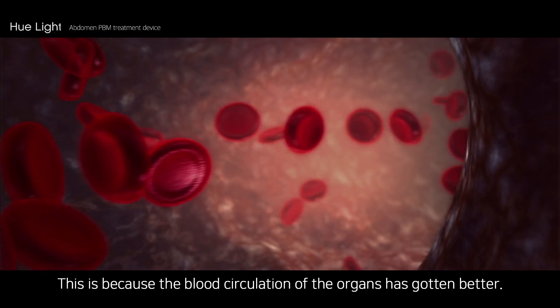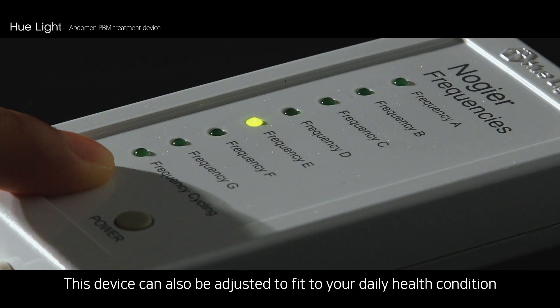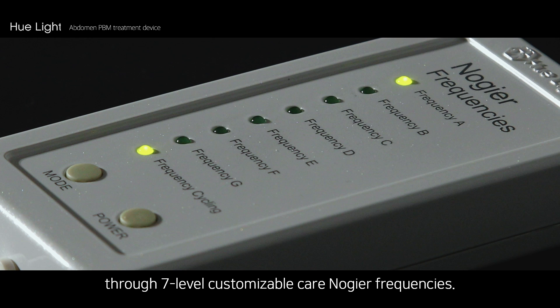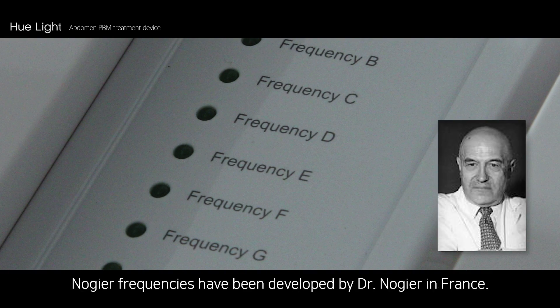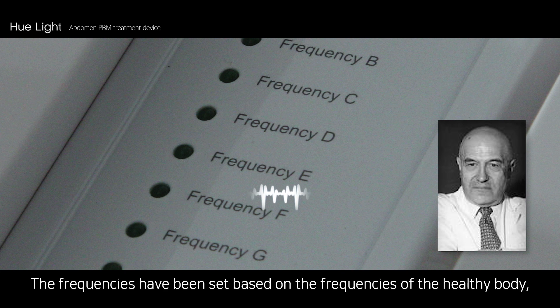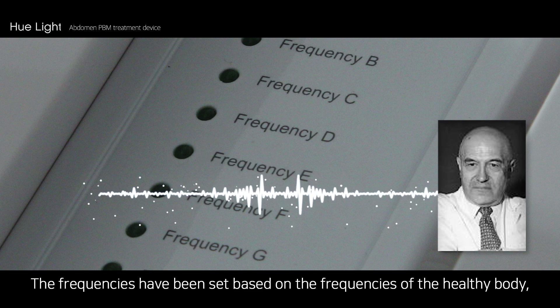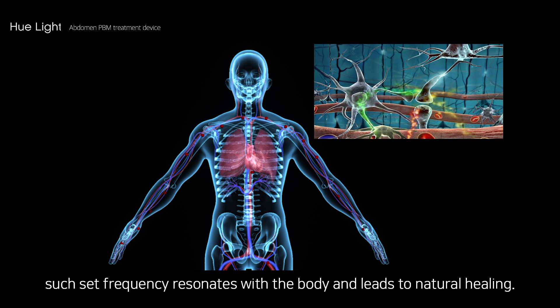This is because the blood circulation of the organs has gotten better. This device can also be adjusted to fit your daily health condition through 7-level customizable care Nogier frequencies. Nogier frequencies were developed by Dr. Nogier in France, and have been set based on the frequencies of the healthy body. When the user sets the frequency based on their body symptoms, the set frequency resonates with the body and leads to natural healing.